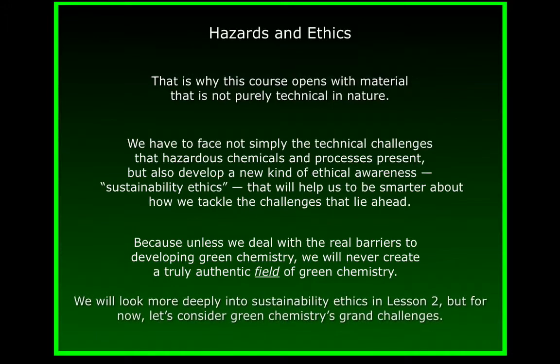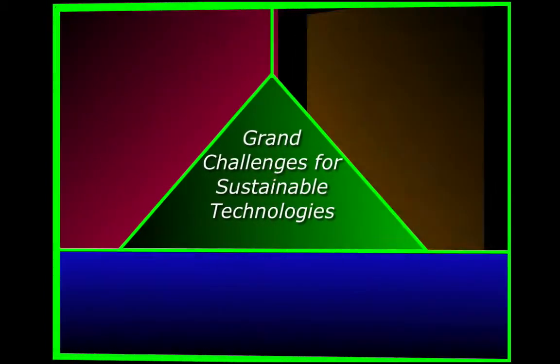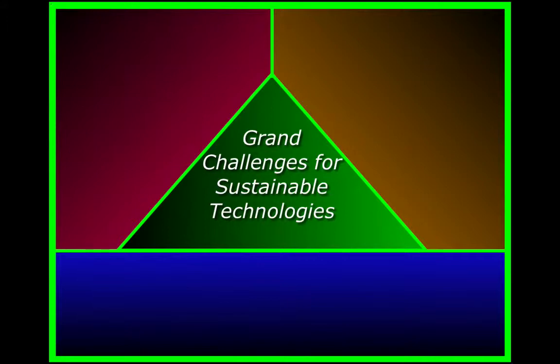We'll look a lot more deeply into sustainability ethics in later lessons, but for now, let's consider green chemistry's grand technology challenges. If we're ever going to have a sustainable civilisation in its technological dimension, we will have solved three great problems.